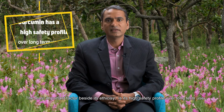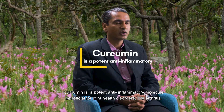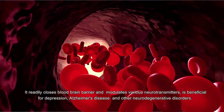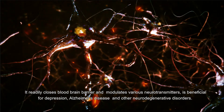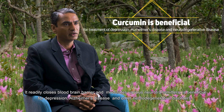The most important factor besides its efficacy is its high safety profile over long-term use. Curcumin is a potent anti-inflammatory molecule beneficial for joint health disorders like arthritis. It readily crosses the blood-brain barrier and modulates various neurotransmitters, making it beneficial for depression, Alzheimer's disease, and other neurodegenerative disorders.